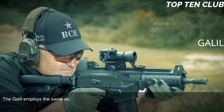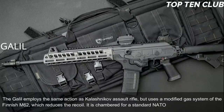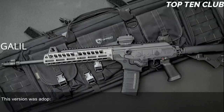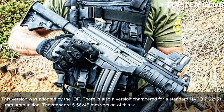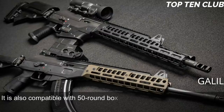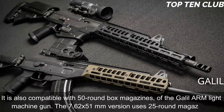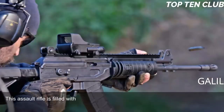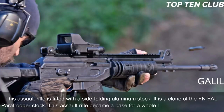The Galil employs the same action as the Kalashnikov assault rifle but uses a modified gas system from the Finnish M62, which reduces recoil. It is chambered for the standard NATO 5.56×45mm; this version was adopted by the IDF. There is also a version chambered for 7.62×51mm NATO. The 5.56mm version is fed from 35-round magazines and is also compatible with 50-round box magazines from the Galil ARM light machine gun, while the 7.62×51mm version uses 25-round magazines. It is fitted with a side-folding aluminum stock — a clone of the FN FAL paratrooper stock. The Galil became the base for a whole family of infantry weapons.